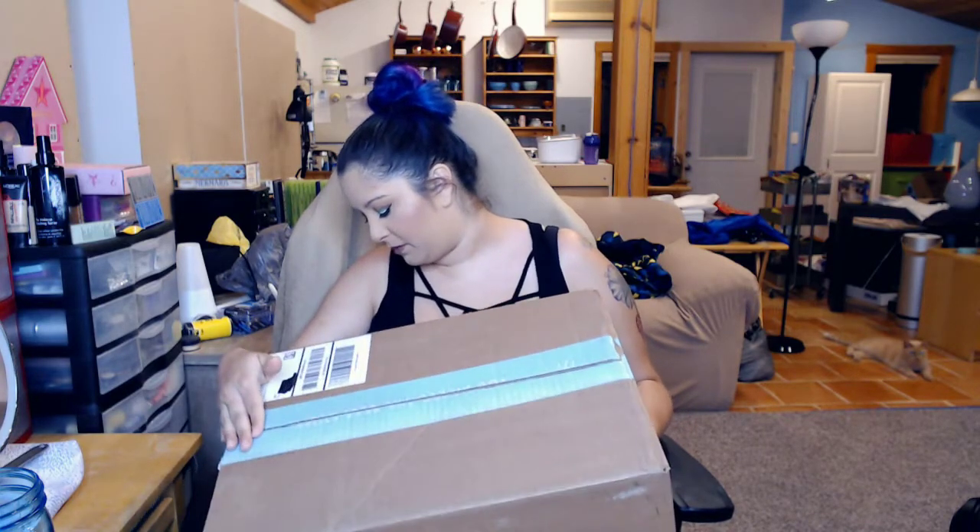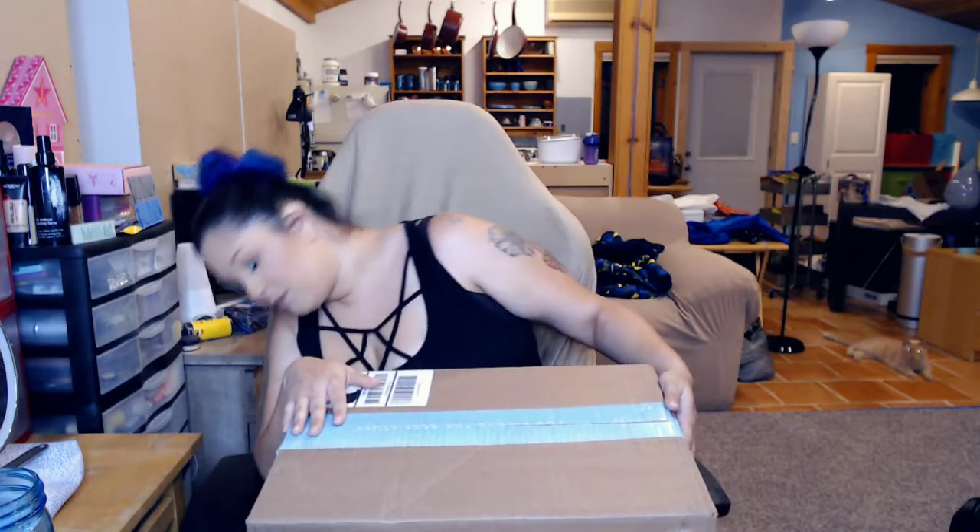I just got home from a trip and saw that I had my FabFitFun box. It doesn't say it anywhere on the box or even on the tape. But yeah, got my FabFitFun box — I ordered some extra stuff.